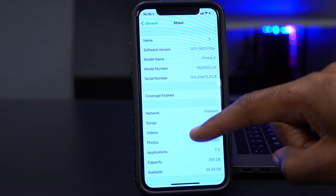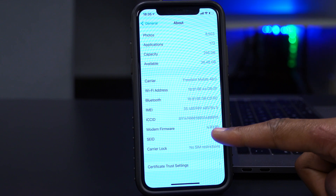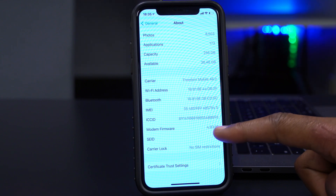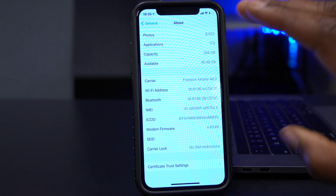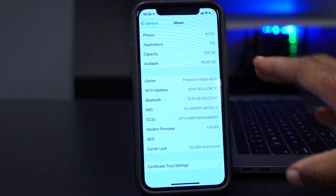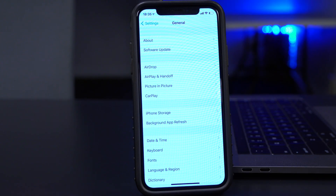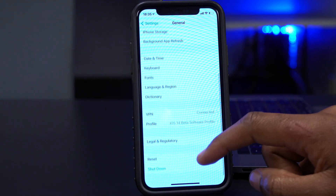In fact, beta 4 is seven steps ahead of beta 3, which is a significant jump. The modem firmware version is 4.03.05 — the modem firmware on this iPhone has not changed, so if you have a similar device, don't expect a modem firmware change.